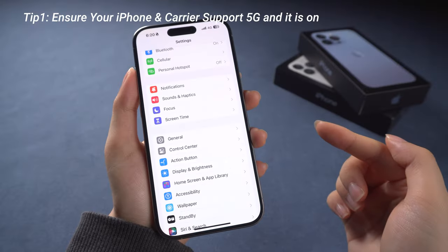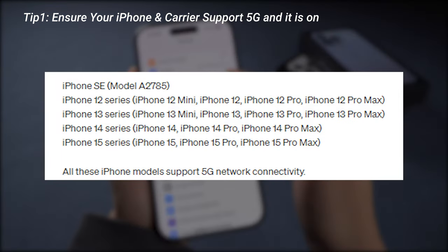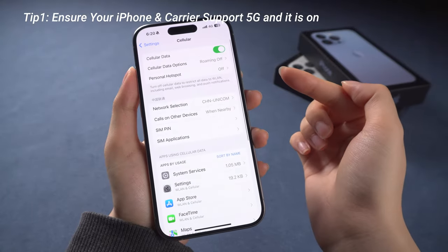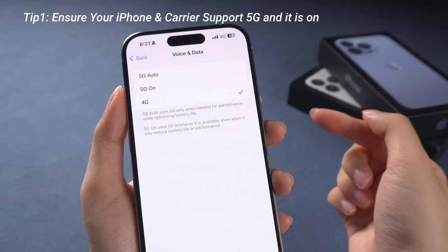The first step is to check if both your device and carrier support 5G. These iPhone series are all supported with 5G. You can go to Settings, tap on Cellular and Cellular Data Options, look for the option Voice and Data, then ensure 5G On or 5G Auto is selected.